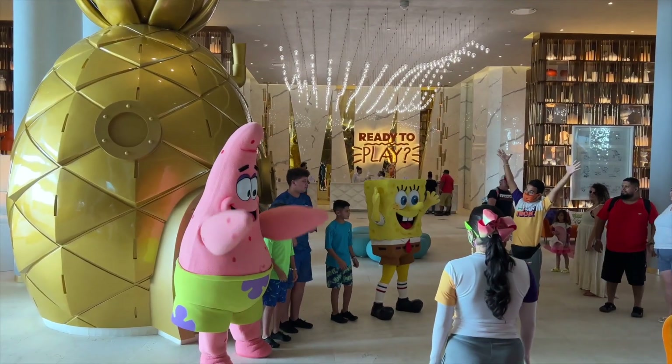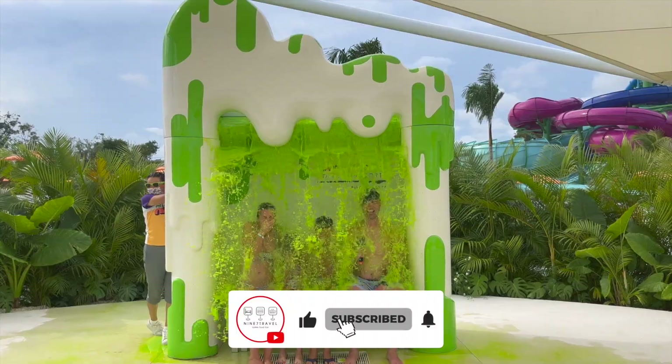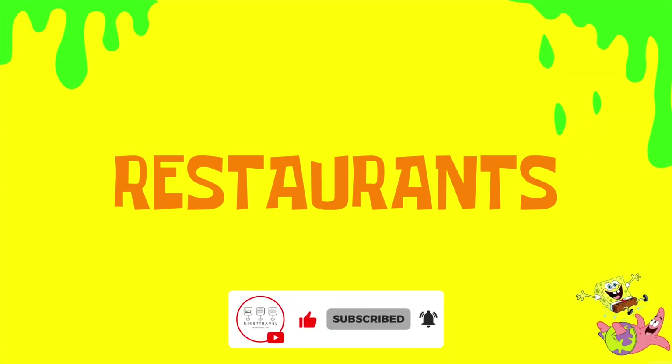So you're thinking about — or you're going to — the Nick Hotel in Riviera Maya, Mexico. This is everything you need to know about the all-inclusive restaurants. Let's talk about restaurants.